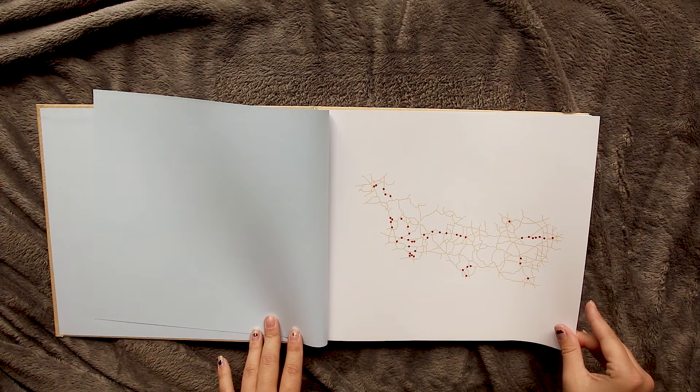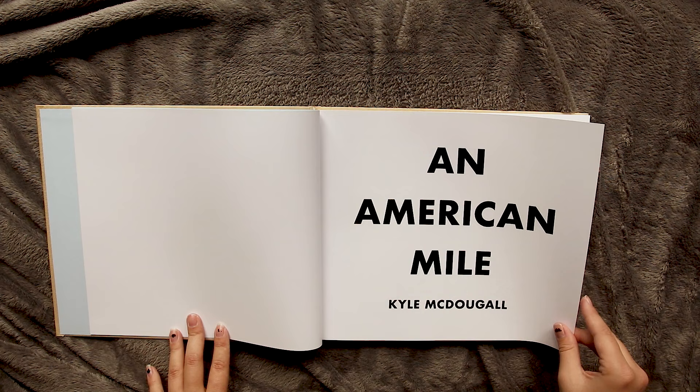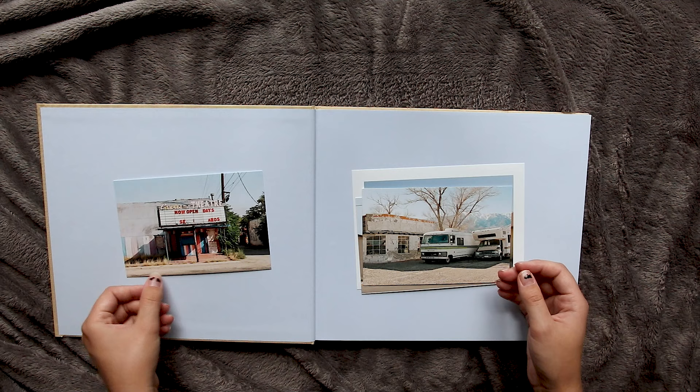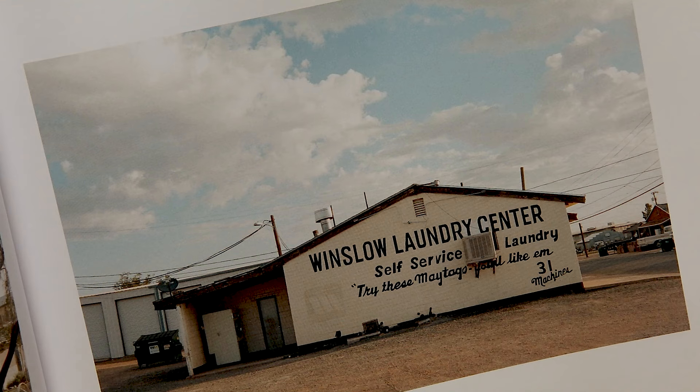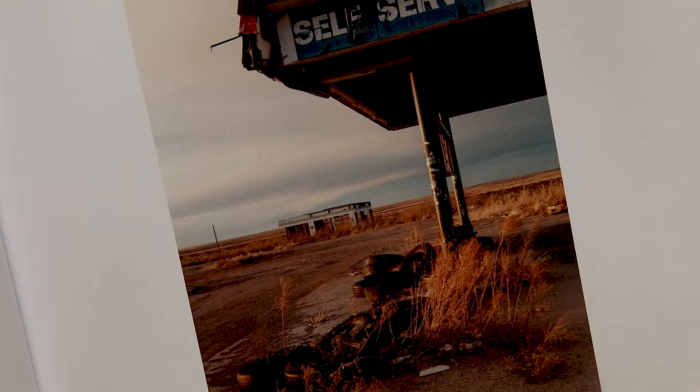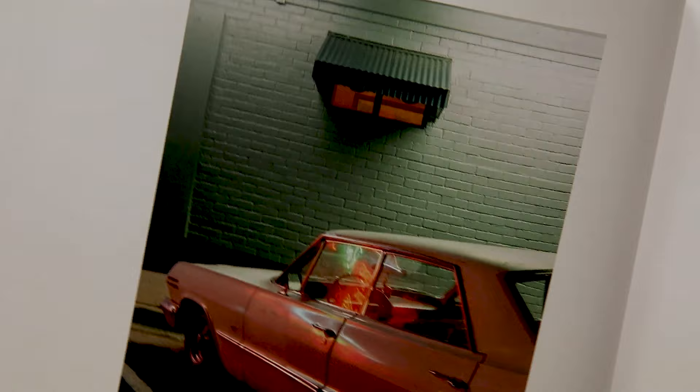It was a long time in the making and it was so worth the wait. They're still available and I'll link them below. There are also some postcards and a small print included in the book, which I think was really nice — the idea of postcards was genius and it really matches all the subject matter. He has a collection of videos on his channel documenting his time photographing Route 66, which is basically what is in this book.